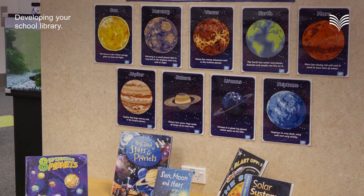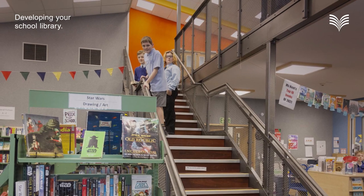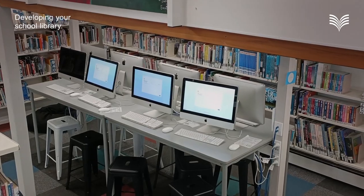This is where our School Library Development Framework comes in. The framework is a guide made up of eight elements that work together to help you create a great library. Let's take a closer look at each one.